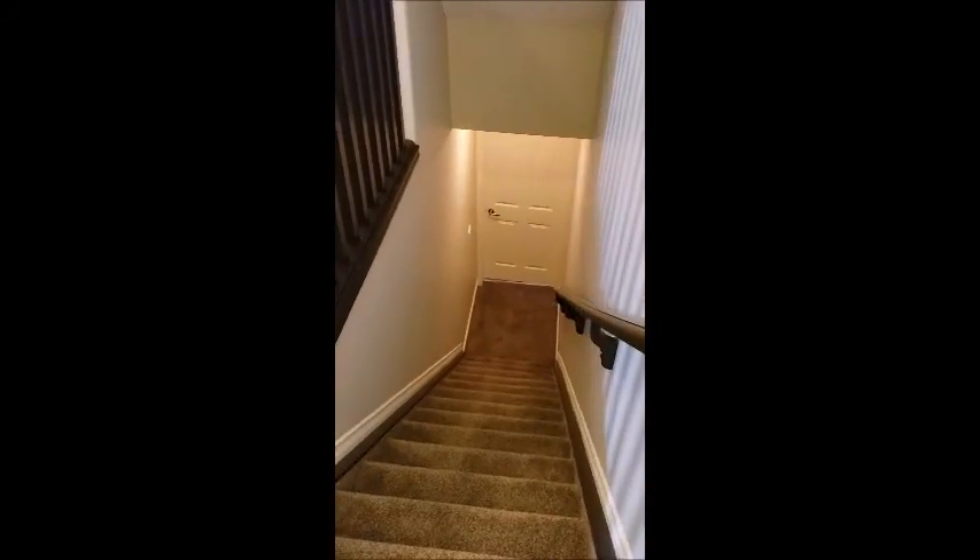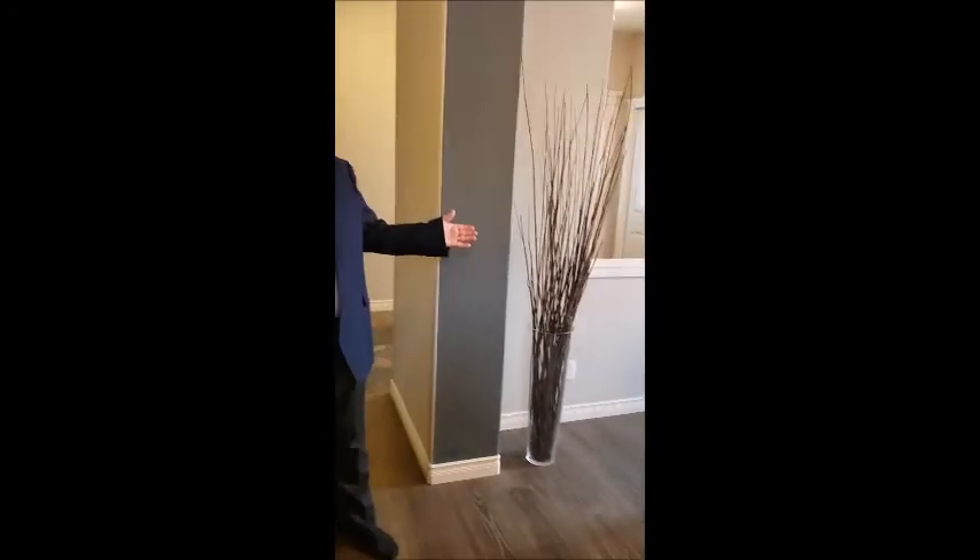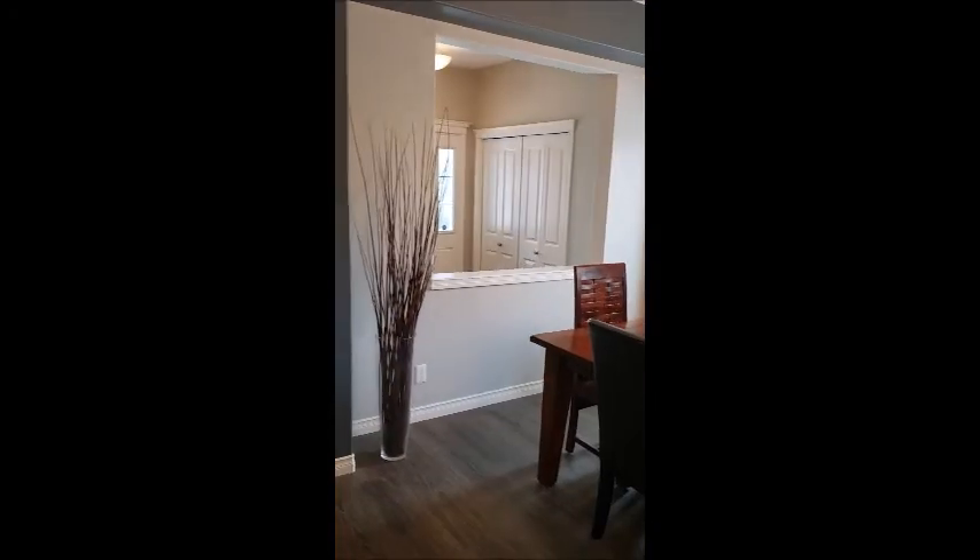As you come downstairs, you have an unfinished basement with plenty of room. And here you have a large formal dining and eating area, which is really nice for entertaining family and friends.